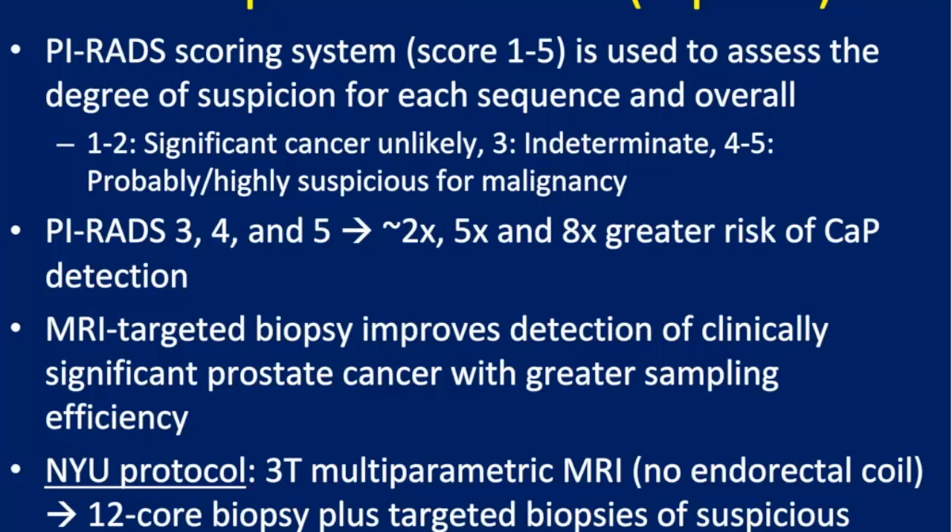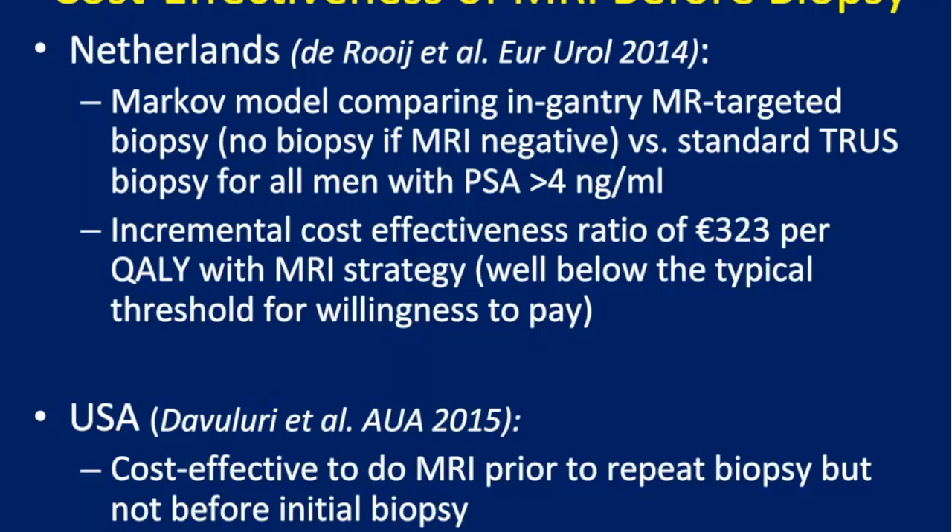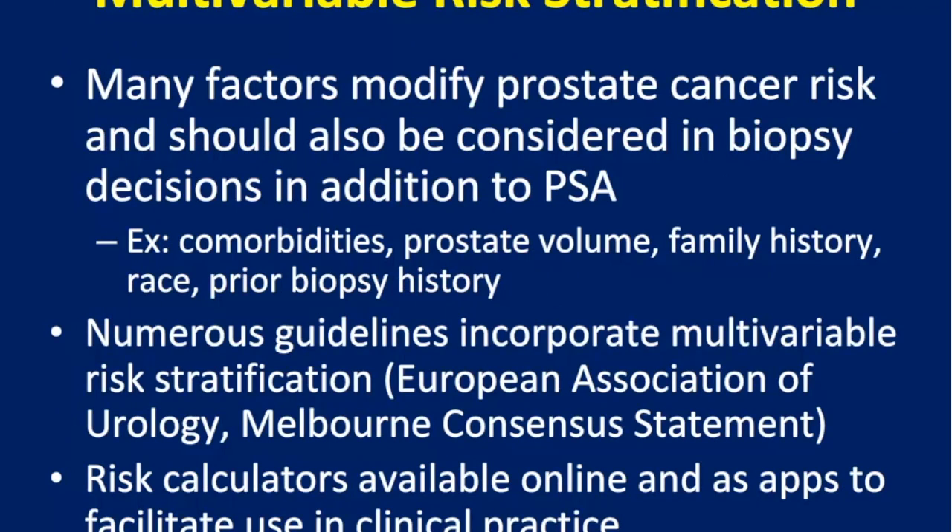MRI represents a huge expansion in imaging technology. With standardization of scoring through the PI-RADS system, a PI-RADS 3, 4, or especially 5 lesion indicates much higher risk of prostate cancer detection. MRI-targeted biopsies have been shown to be cost-effective in both European and US settings, at least before a repeat biopsy.